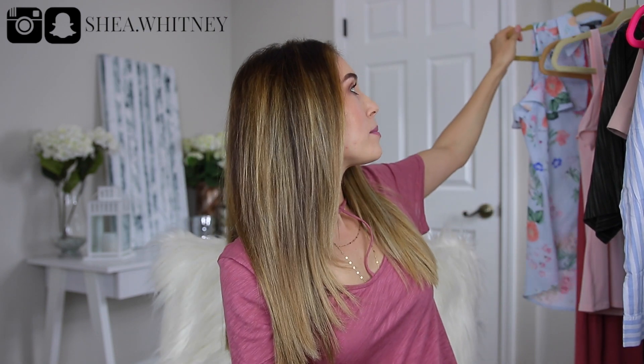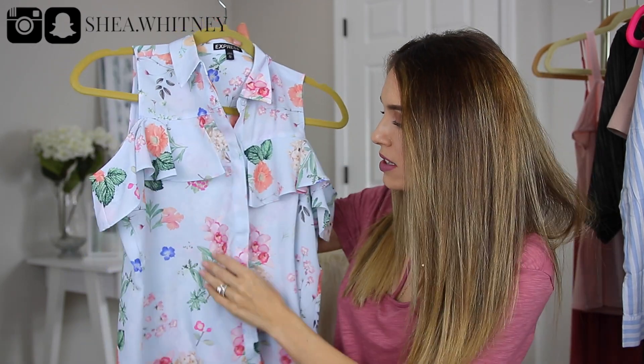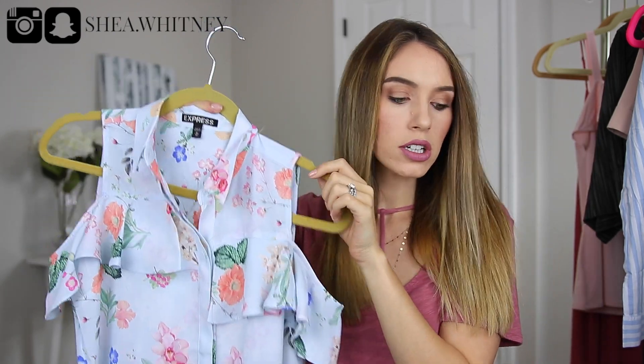The next things are from Express. We all know I love Express and this spring season they are definitely not disappointing me. I actually didn't try any of these things on in the store — it was all online and I was really happy everything worked so well. The first piece is this amazing floral shirt where my shoulder kind of peeks out. It's a really pretty baby blue with a neutral floral design. Floral is definitely in for the season along with neutrals, and I love this for spring and summer — it just fits very well.